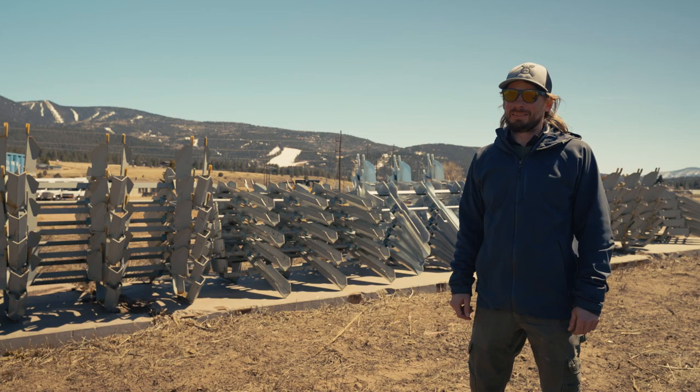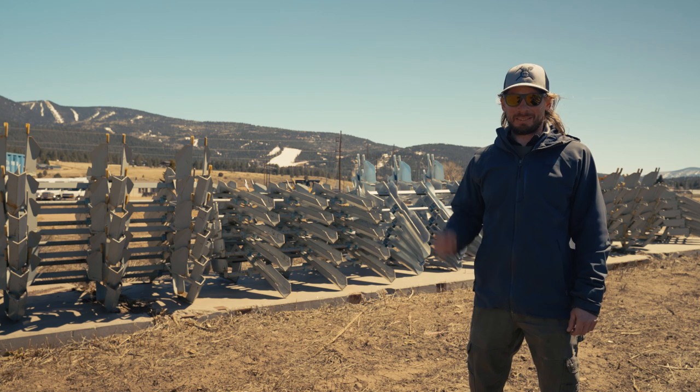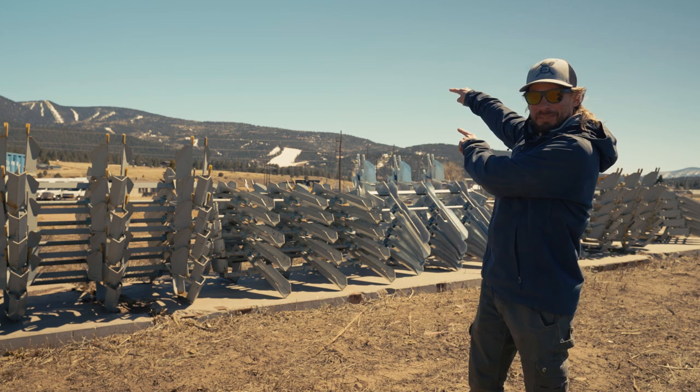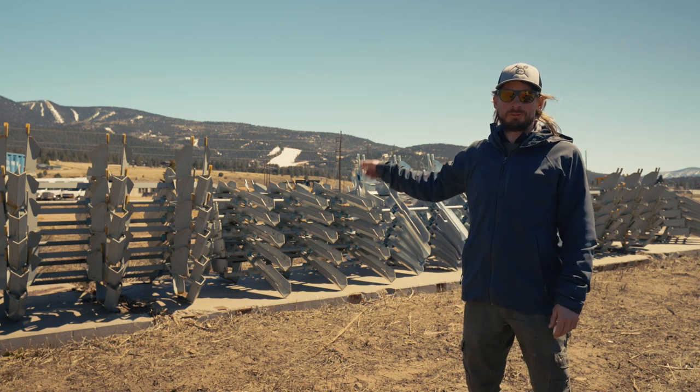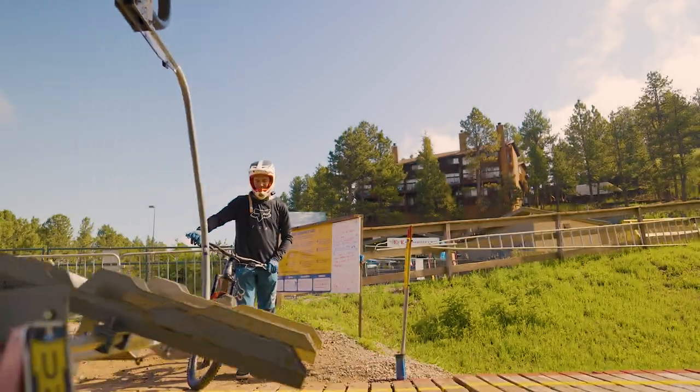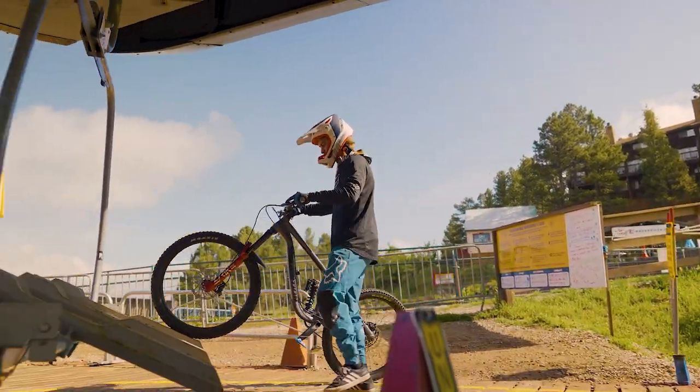One of our final steps as we roll into the 2022 season getting ready for you guys is putting bike trays on that mountain up there. This season we have 24 new trays, so we'll have a total of 68 trays — getting you guys up there faster, getting more laps in, more high-fiving up there.